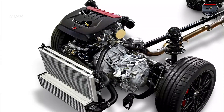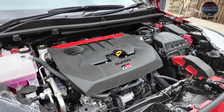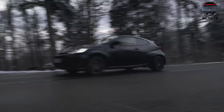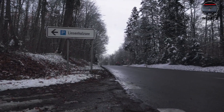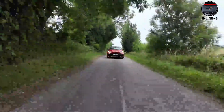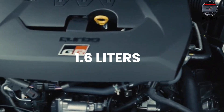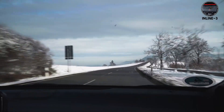Inline three. Three cylinders firing every 240 degrees creates an uneven rhythm that sounds agricultural at idle but transforms into a metallic shriek under boost. The GR Yaris proves that displacement isn't everything: 268 horsepower from 1.6 liters, with a sound that's part tractor, part rally car.